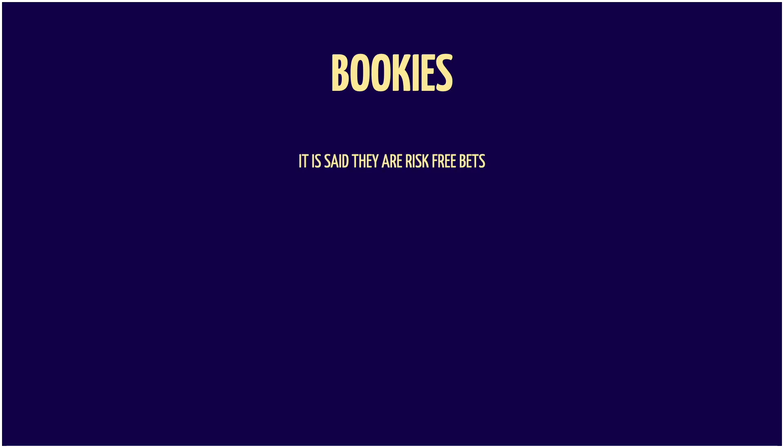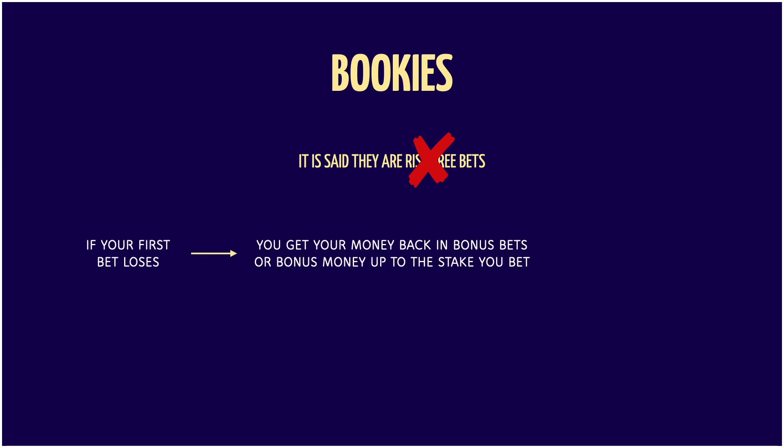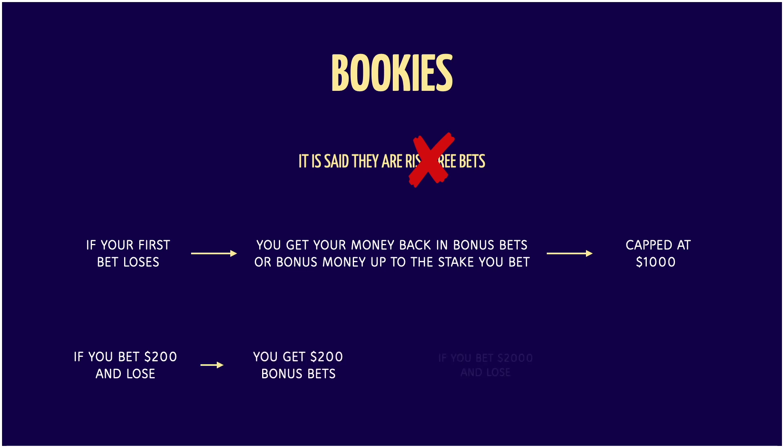Bookies are saying these are risk-free bets, but in fact they're doing a little bit of false advertising. Essentially, if your first bet loses, you get your money back in bonus bets or bonus money up to the stake you bet, capped at $1,000. If you bet $200 in cash and lose, you get $200 in bonus bets. If you bet $2,000 you only get $1,000 back. However, bonus bets are not the same as cash — you can't withdraw them like cash. You need to use the bonus bet, and once it's used it's considered used up, and even if it wins, the bonus bet stake is not returned to you unlike a regular cash bet.